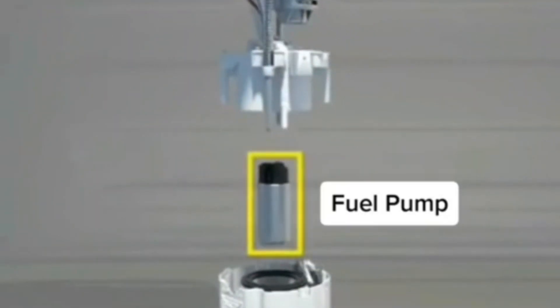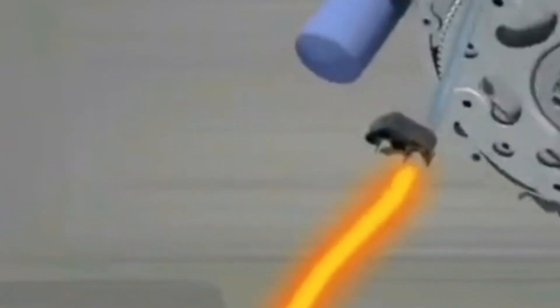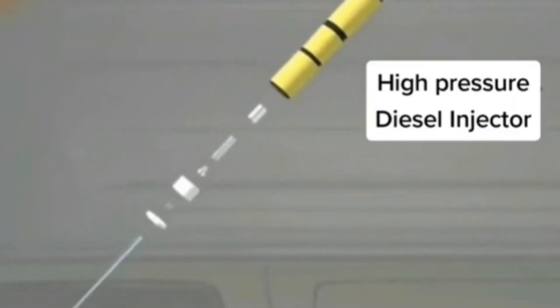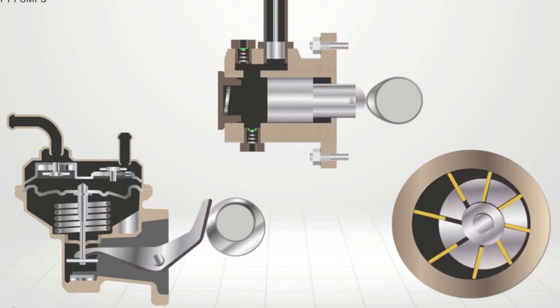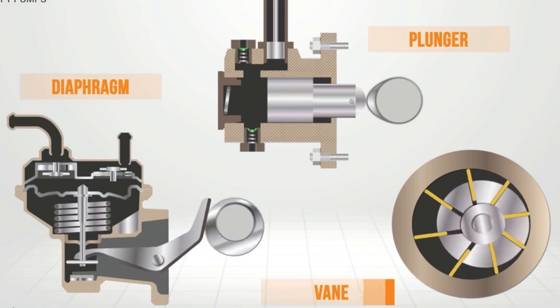The fuel pump simply works to transfer fuel from the fuel tank to the combustion chamber, whether in a carburetor system, gasoline injection, or diesel injection. The fuel pump can be mechanical — which spread with carburetor cars and operates through a mechanical arm — or it can be an electric fuel pump.